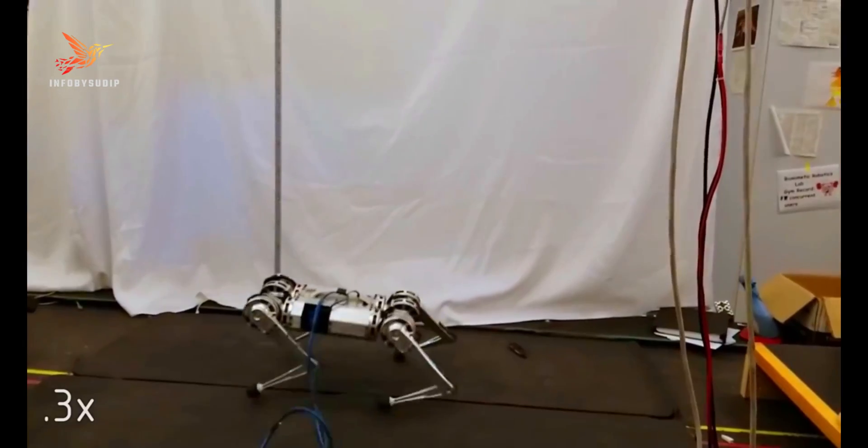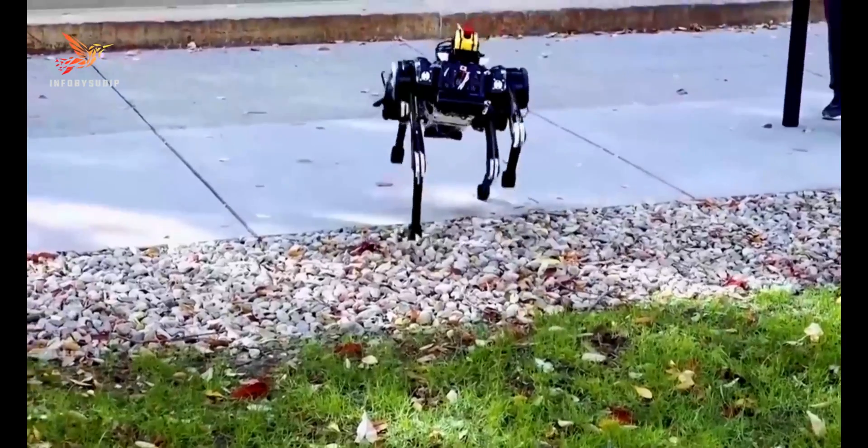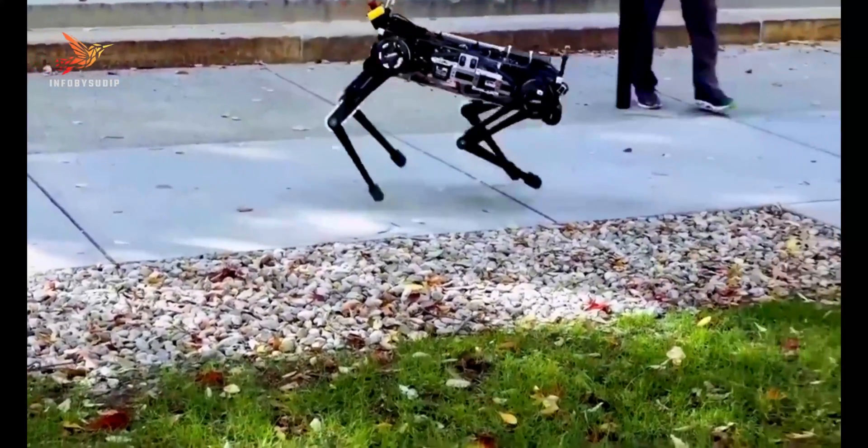The MIT Cheetah holds immense potential for applications in search and rescue missions, disaster response, and other scenarios where agility and speed are critical.